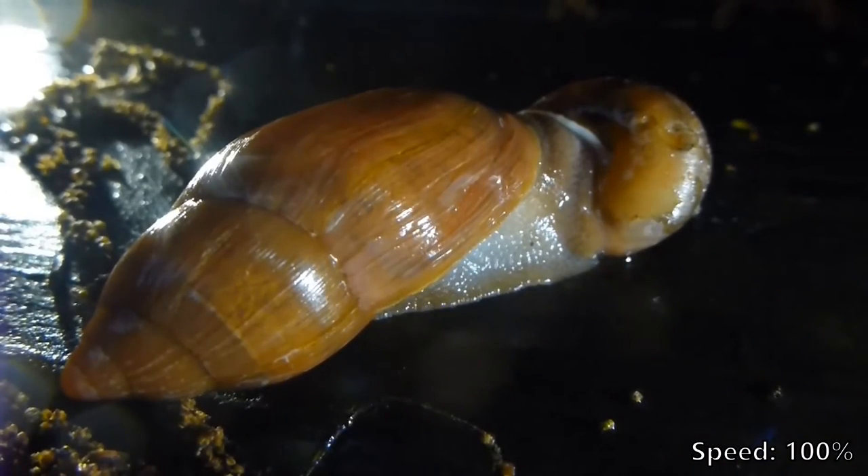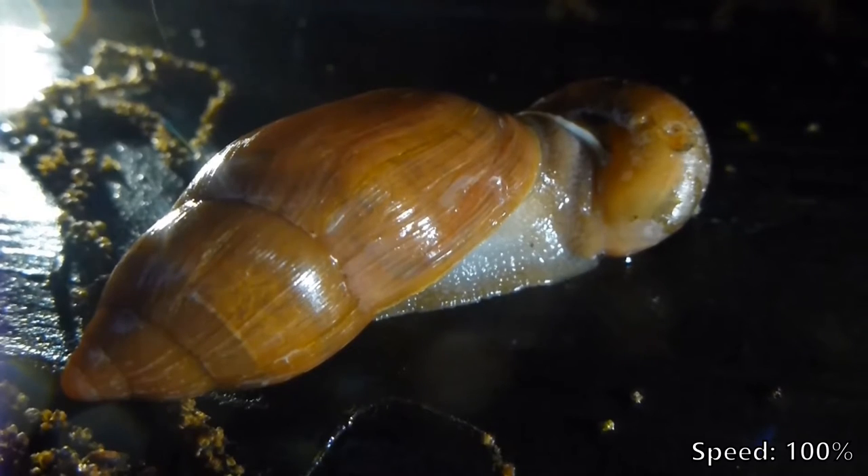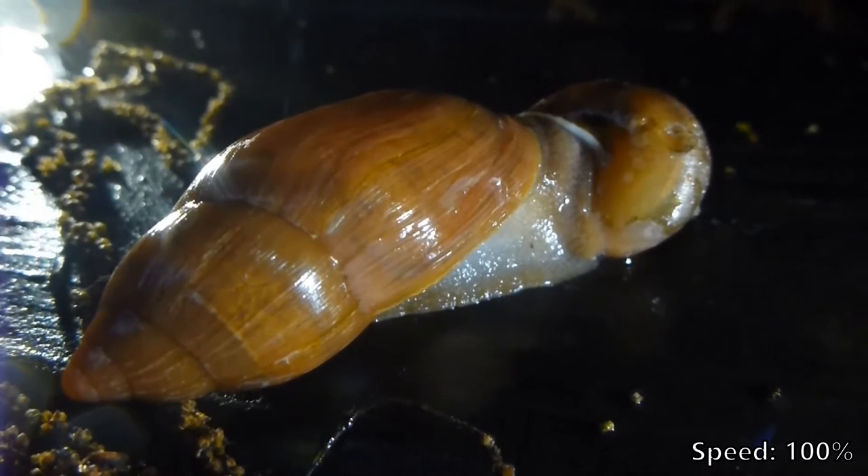Trapped, the garden snail is helpless as the wolf snail devours it from inside its own home, leaving nothing but an empty shell behind.